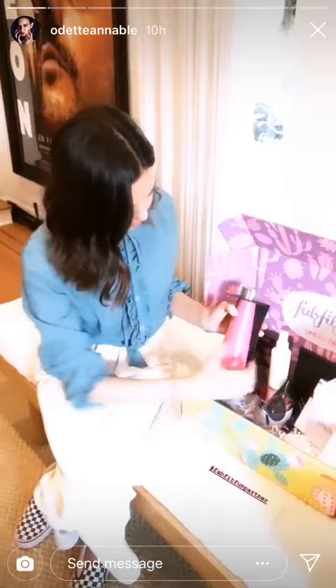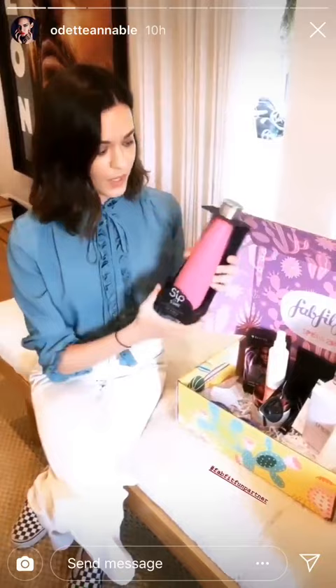I love S'well Bottles. They're environmentally friendly, they're super cute. They keep your beverages cold for 24 hours, and they keep them hot for 12 hours. It's a win-win. I also really love this color.